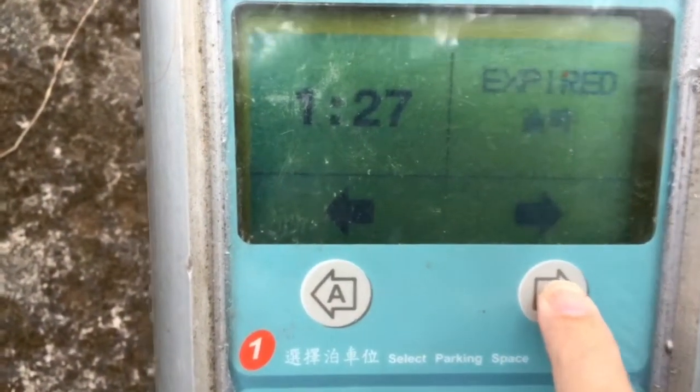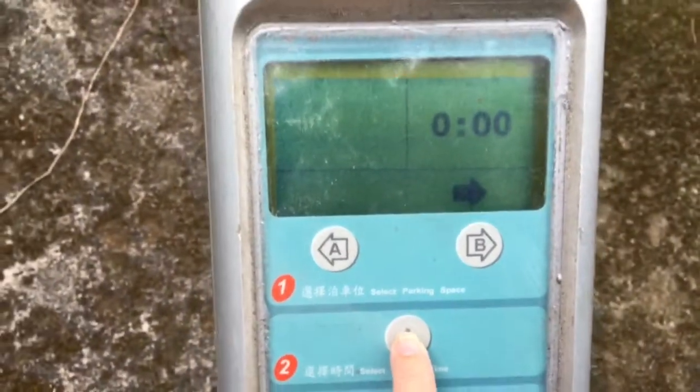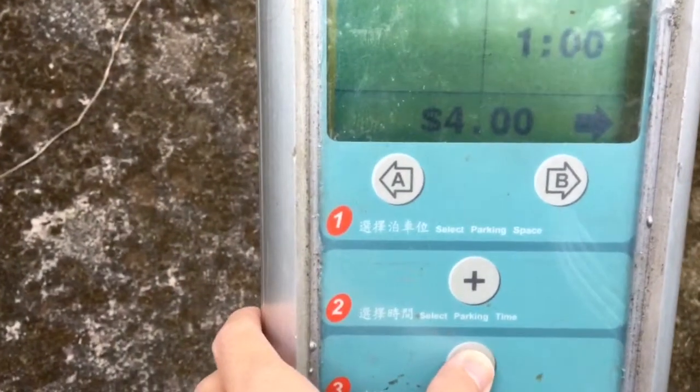I select the spot I want, which is this one. I add some time — add some time by pushing harder. An hour's good. I confirm it.